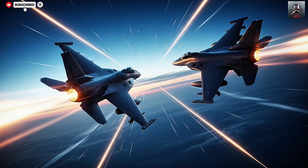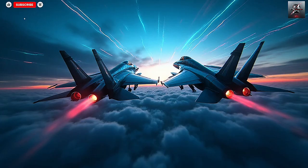The Barak-ER creates the first engagement zone, striking down incoming threats from afar. If any missile or drone slips through, the Sea Dome stands ready to intercept it at closer range. This multi-layered approach ensures redundancy, reliability, and maximum protection against complex saturation attacks.